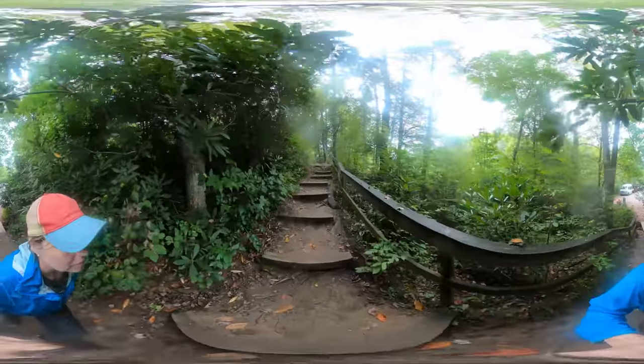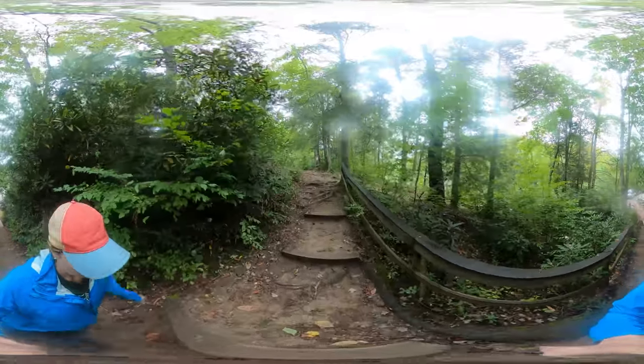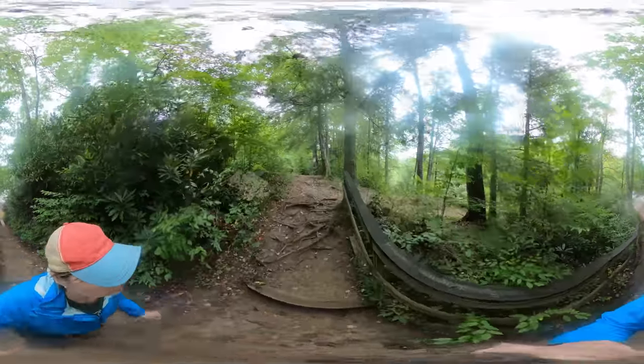Remember, you can explore the screen in all directions on your smartphone, computer, or tablet. So let's start exploring.